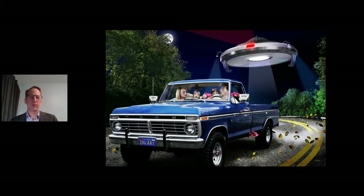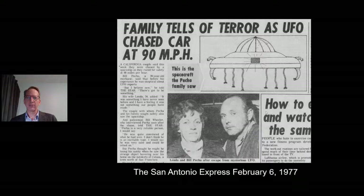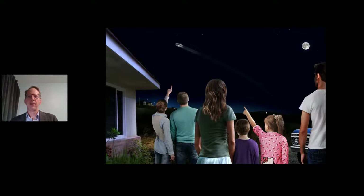He piled his wife and kids into the pickup truck, going 90 miles an hour down the road, and this craft followed them at 90 miles an hour. It went over the cab, over to the driver's side, over the cab again, over to the passenger side where the wife was, then back over to the driver. The San Antonio Express, February 6, 1977: 'Family tells of terror as a UFO chased car at 90 miles an hour.' When they got to the neighbor's house, six eyewitnesses total saw the large craft depart at a high rate of speed at about a 45-degree angle — no sonic boom, in 1976.